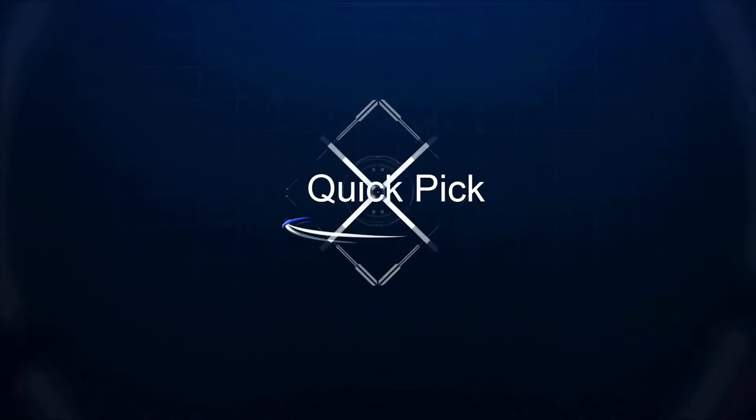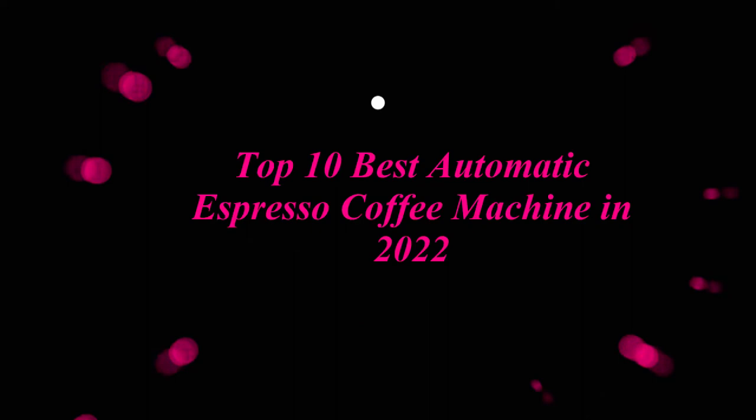Welcome to our channel: Top 10 Best Automatic Espresso Coffee Machines in 2022.